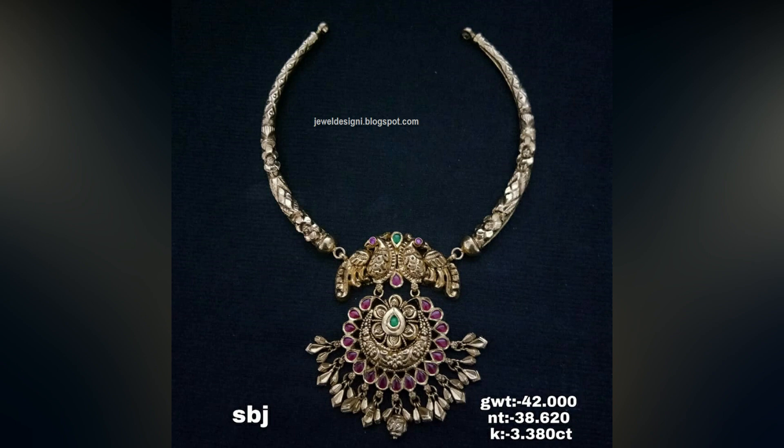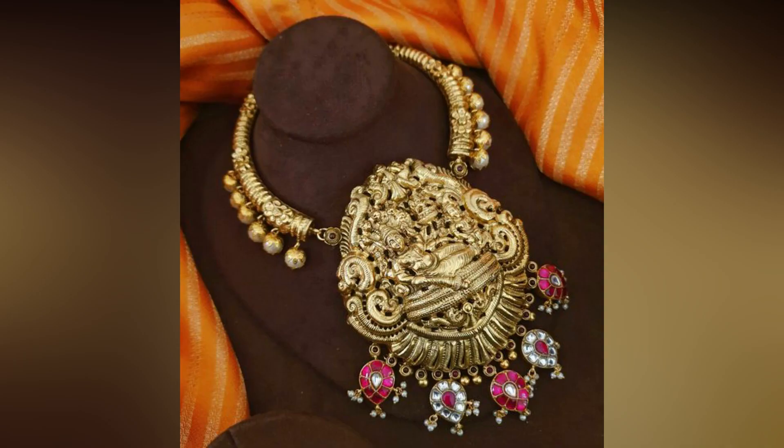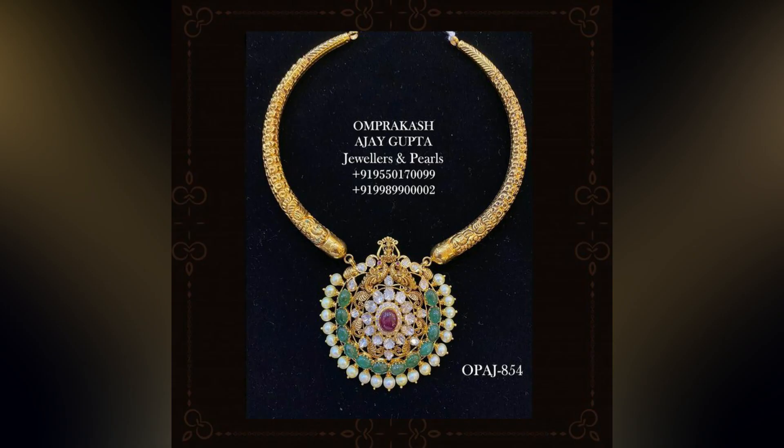These kanti necklaces go well when coupled with any ethnic outfit like Sari, Kagara, and Langavoni. Moreover, they give a traditional and royal look.